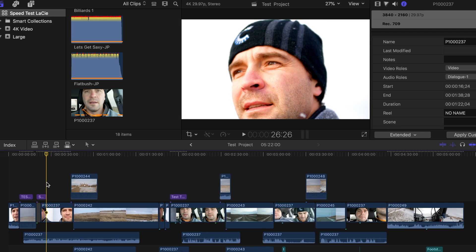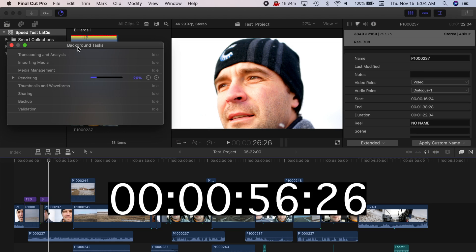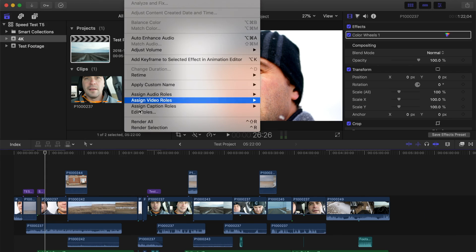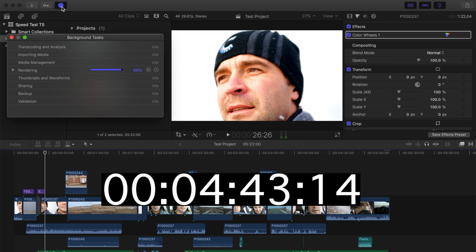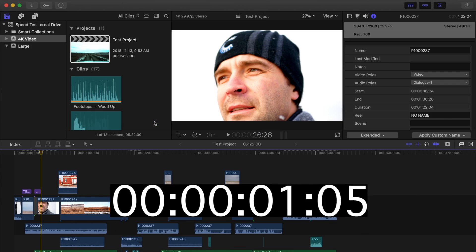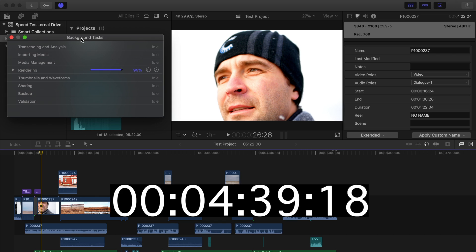Another time-consuming part of video editing is rendering files. To test the render speed, in the timeline I have a roughly 5-minute project. All video clips are in 4K, with some having LUTs or color corrections applied. I also have a few titles and sound effects applied just to give these drives a run for their money. From the menu bar I'll select Modify > Render All. On the LaCie drive this 5-minute project takes about 4 minutes and 58 seconds. The same project rendered on the Samsung T5 renders in about 4 minutes and 56 seconds. With the project on my internal drive, it renders in about 4 minutes and 53 seconds. All three of these numbers are fairly close together, so drive speed doesn't make much difference when rendering video in Final Cut Pro.